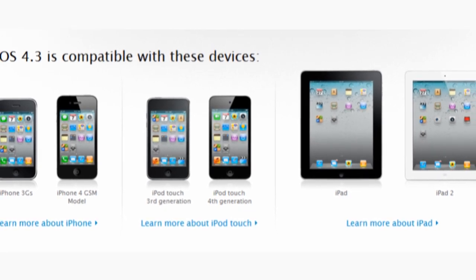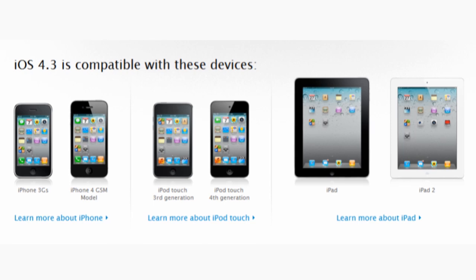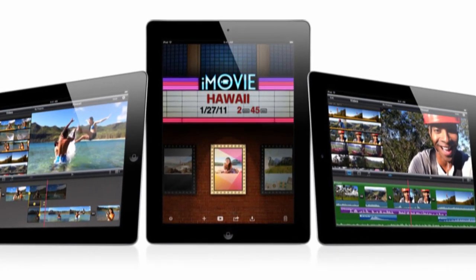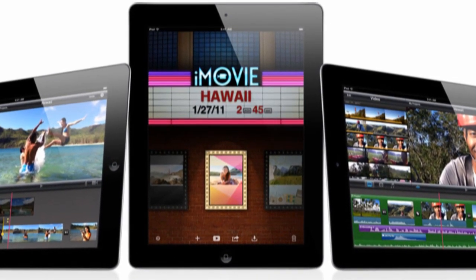iOS 4.3 will be available March 11th for the iPad, iPhone, and iPod Touch 3rd and 4th generation. Overall I'm very impressed with all the new software announced today, but what do you think? Be sure to leave me your thoughts in the comments below.